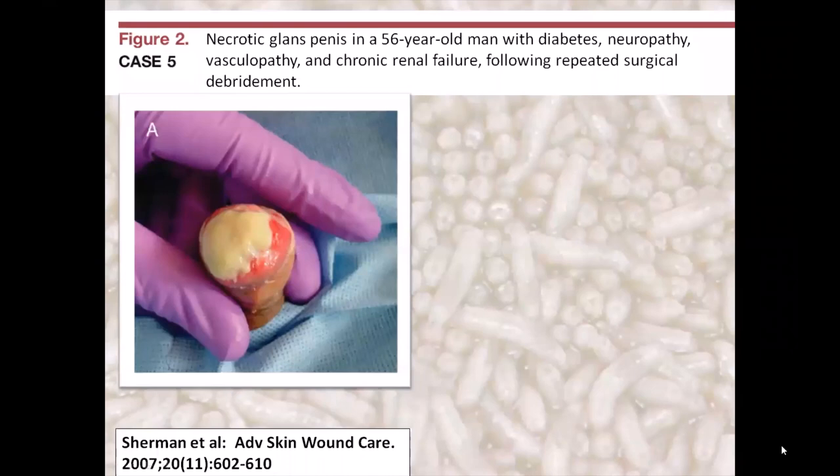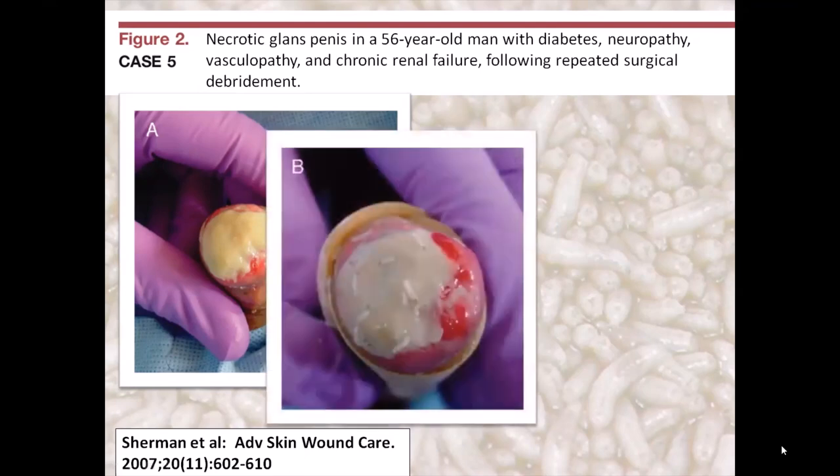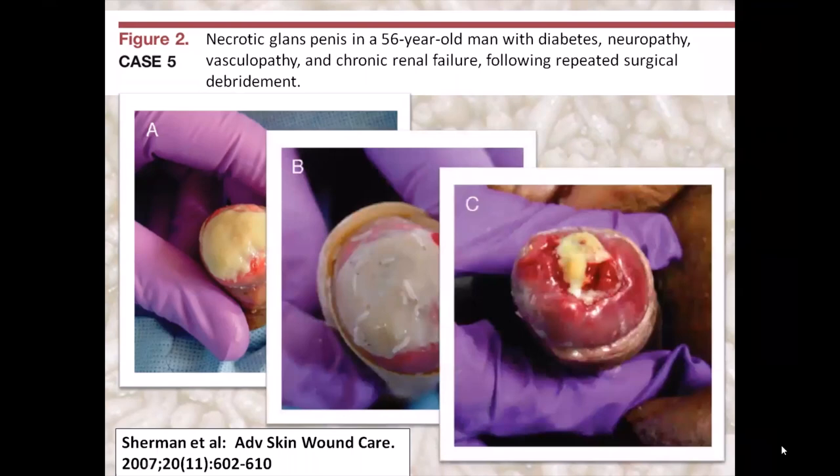What about putting maggots near holes? Don't they go into holes? Yes, maggots love to go into holes and tunnels, but they don't stay there — they come out when there is no food or when they are satiated and it's time to pupate. Here is a case of maggot therapy used to treat a necrotic glans penis that failed to respond to repeated surgical debridement. Medicinal maggots dissolved the necrotic tissue without complication, despite the hole and connecting body cavity.